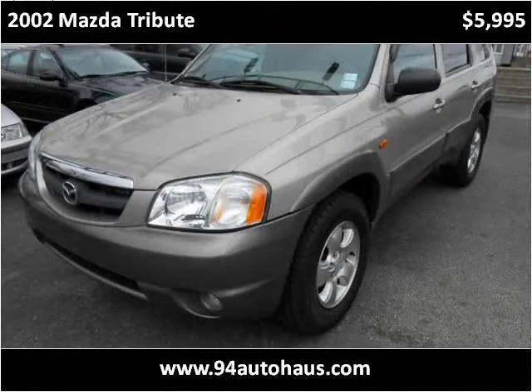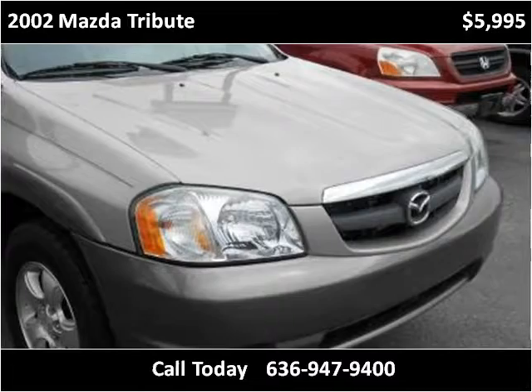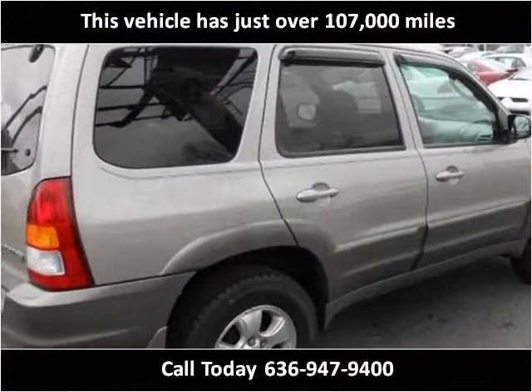This 2002 Mazda Tribute is available from 94 Auto House. This vehicle has just over 107,000 miles.